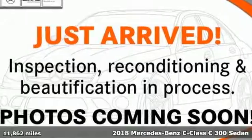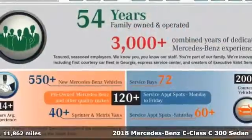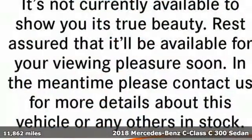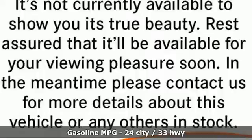It's a certified 2018 Mercedes-Benz C-Class. Mercedes-Benz, an elevation of innovation. It comes with great features you'll love.